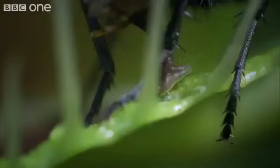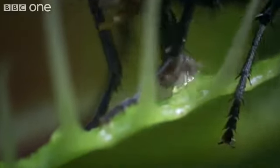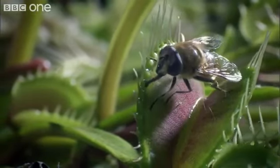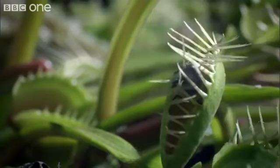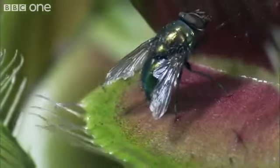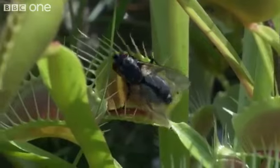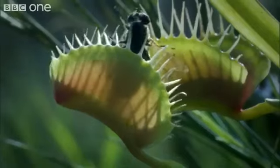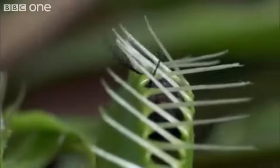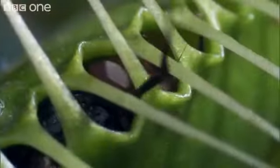An electrical impulse is triggered and the leaf snaps shut in just a fraction of a second. The tips lock together like prison bars. If the fly is very big or very small, it may just manage to escape. But most are trapped. And die.